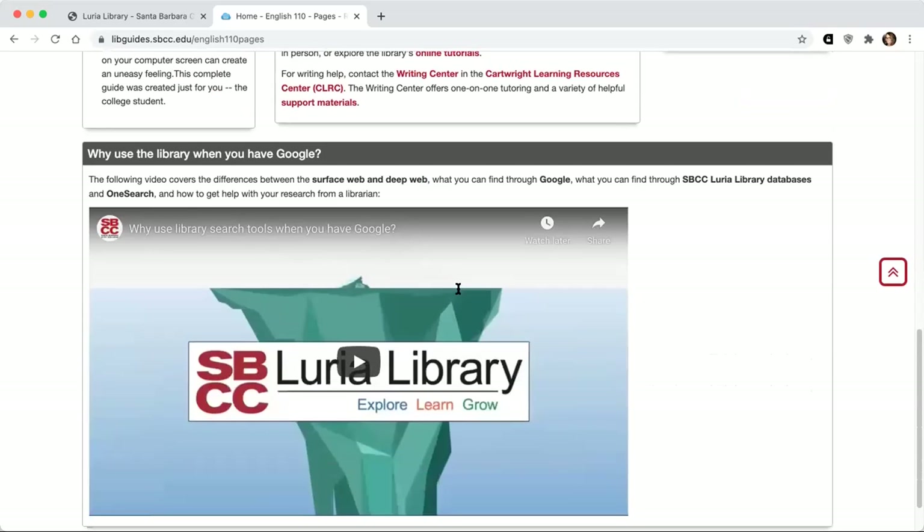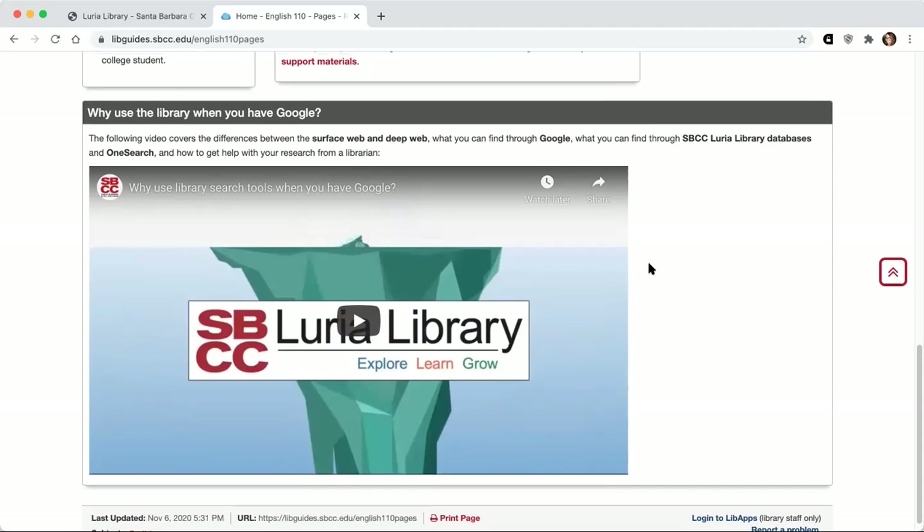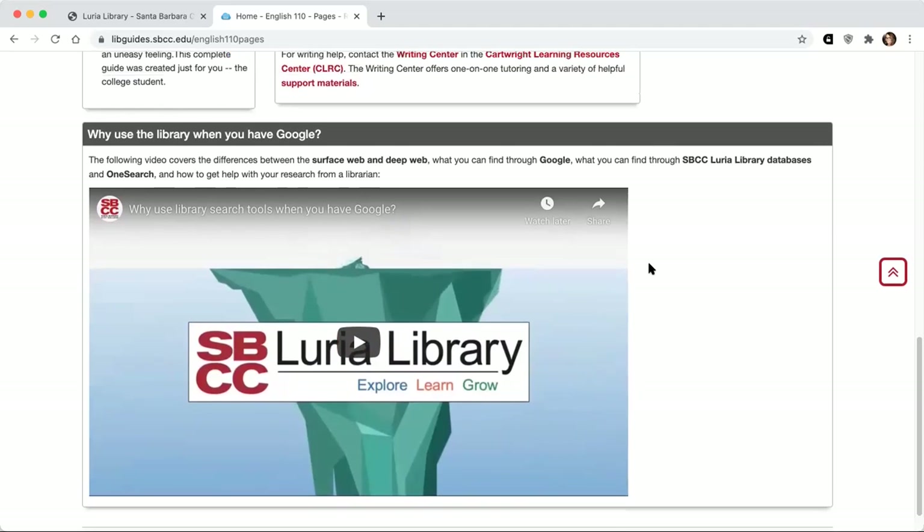Down at the bottom of the homepage, I want to point out this video. I think it's going to be really helpful in helping you conceptualize what you can find through different types of search tools — what exactly are you looking for when you search OneSearch, when you use library databases, versus when you use Google. It's about five minutes long, so I recommend that you watch that on your own.